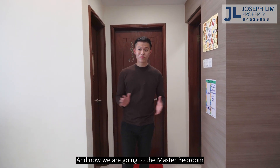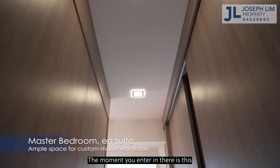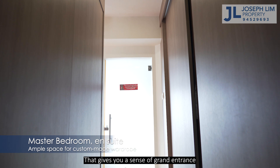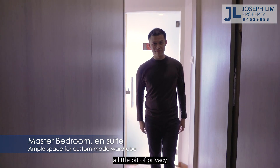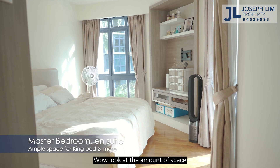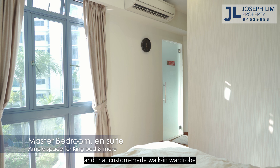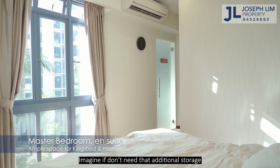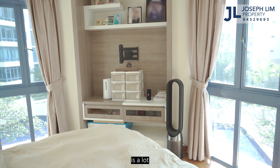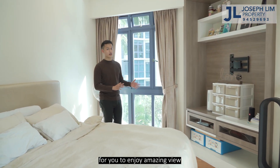Now we are going to the master bedroom. The moment you enter, there's this custom-made walk-in wardrobe that gives you a sense of grand entrance and, of course, gives daddy and mommy a little bit of privacy. The moment you step in — wow, look at the amount of space. Even with a king-size bed and that custom-made walk-in wardrobe, imagine if you don't need that additional storage — the amount of space you'd have is a lot. There are also two full-height window panels here for you to enjoy an amazing view.